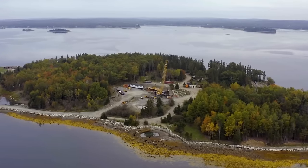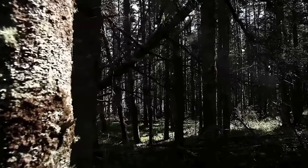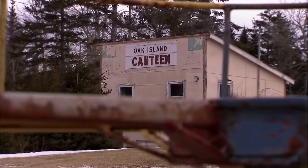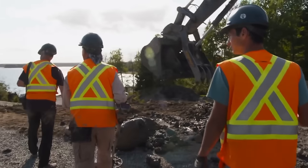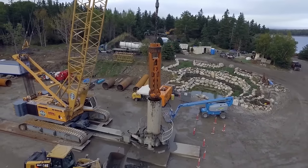Historians are drawn to the mysterious Oak Island. The island's mysteries have sparked numerous ideas, explorations, and letdowns, adding to its mysterious allure. However, after years of probing, recent discoveries have emerged, offering hope of finally unlocking the island's secrets. Let's uncover the truth.